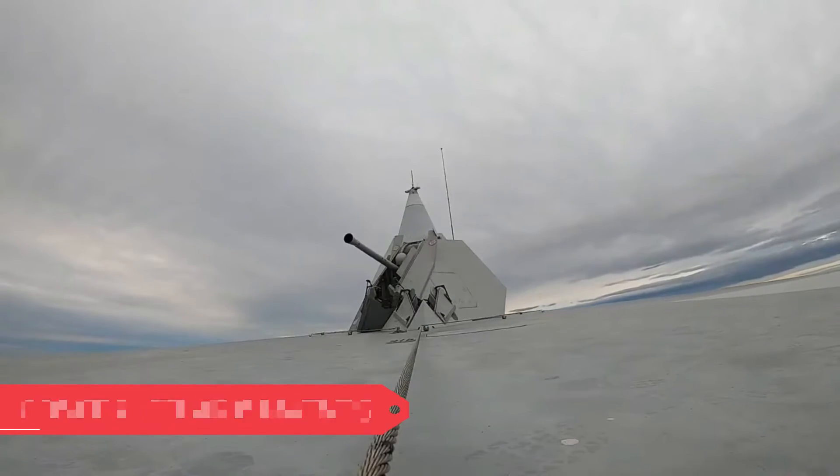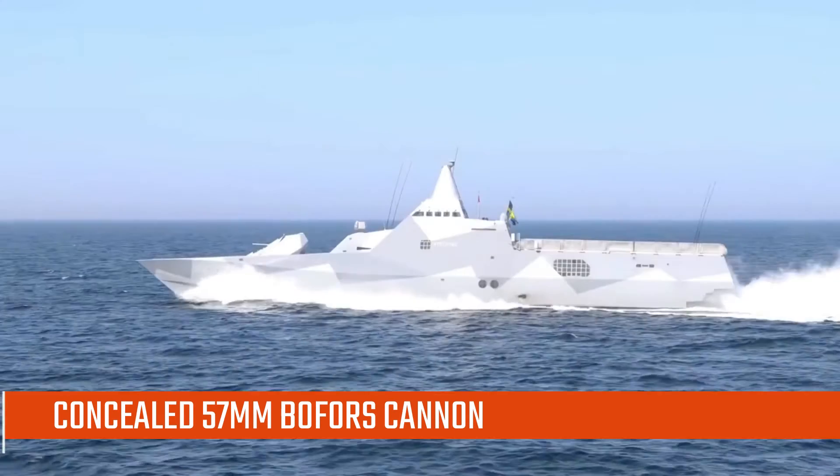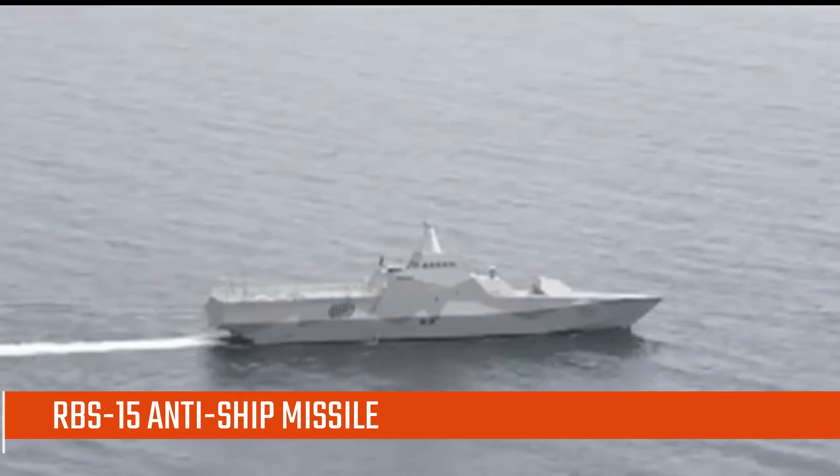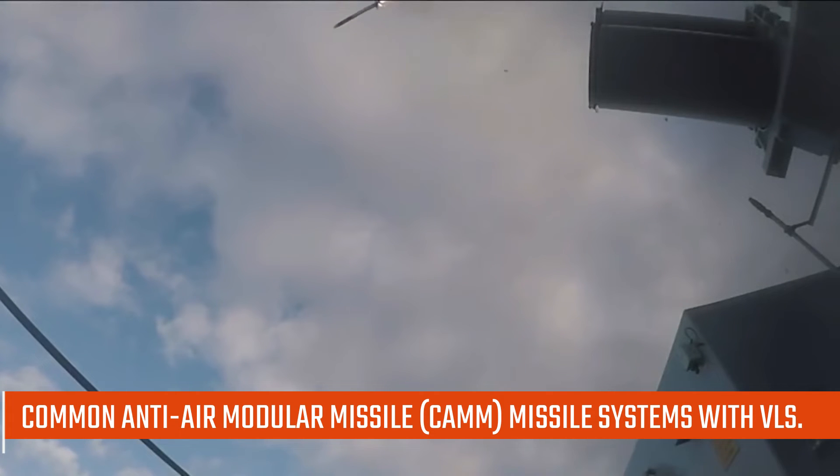Concealed Armaments: To maintain stealth, the Visby-class is armed with a concealed 57mm Bofors cannon. Its eight RBS-15 anti-ship missile launchers and four torpedo tubes are nestled inside the hull for the same reasons. The Visby class also features medium-range Common Anti-Air Modular Missile (CAMM) systems with vertical launch system (VLS).